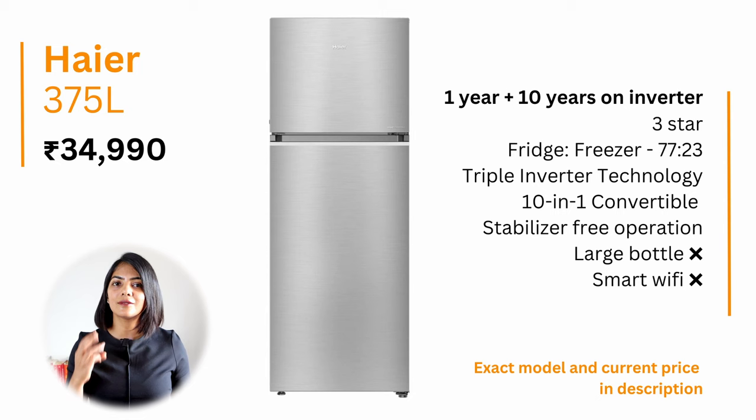The Haier 375-litre is a 3-star refrigerator, consuming one of the least amounts of electricity for its capacity at only about 218 kilowatt hours. It is a top-mounted convertible fridge, offering a 1-year warranty on the product with 10 years on the motor.